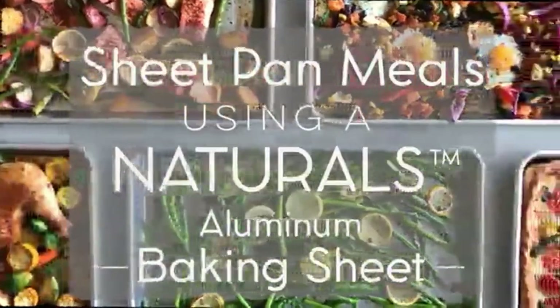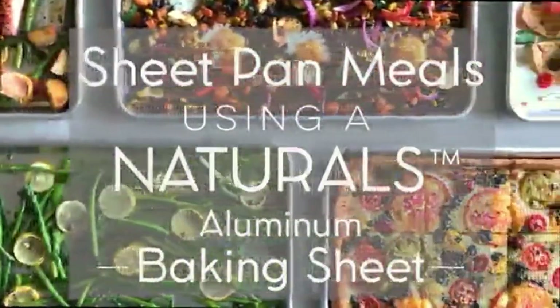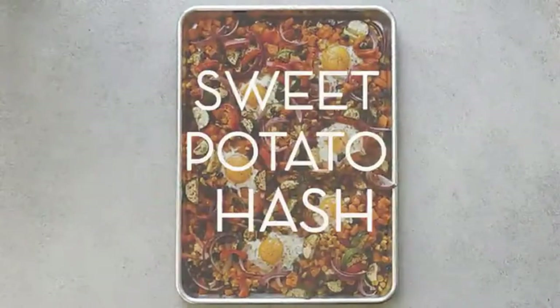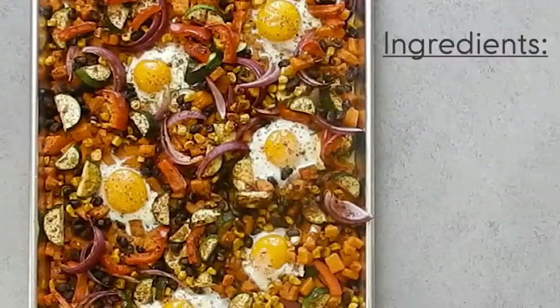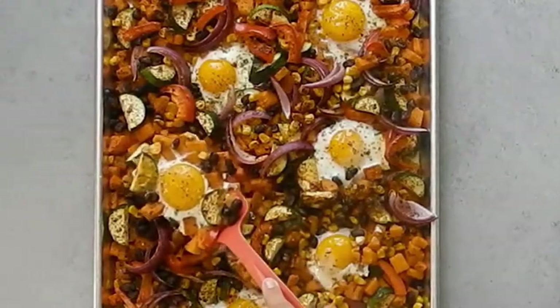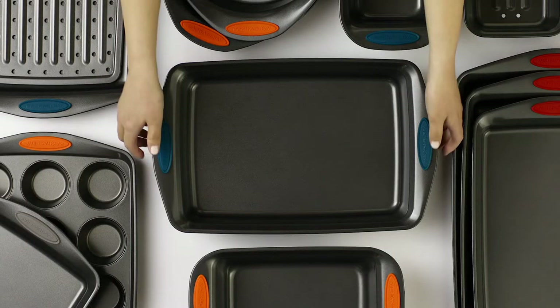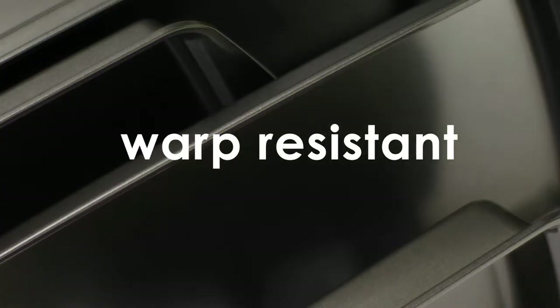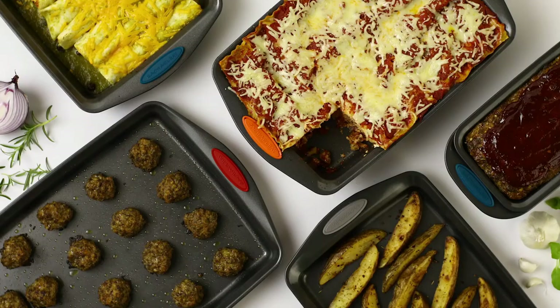Baking sheet pans are kitchen must-haves. Whether you work in a restaurant, need to feed a family, or make dinner for yourself regularly, their light color minimizes overbrowning while their durable natural aluminum construction produces evenly baked goods. Not to mention the extra long edge that makes getting these pans into and out of the oven a breeze. In this video, we have compiled a list of the 7 top rated baking sheets available in the market today.